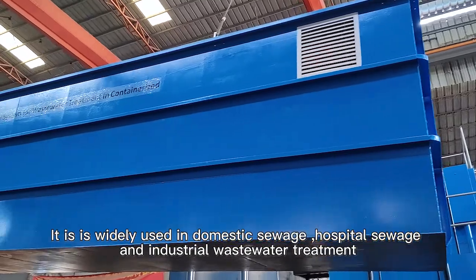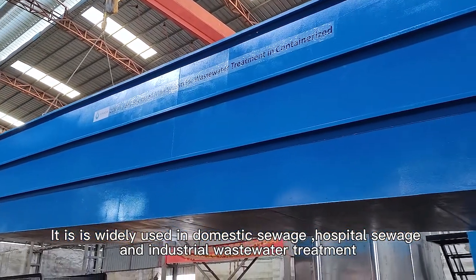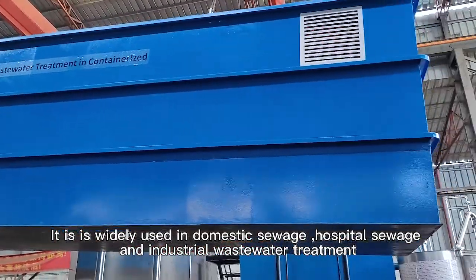It is widely used in domestic sewage, hospital sewage, and industrial wastewater treatment.